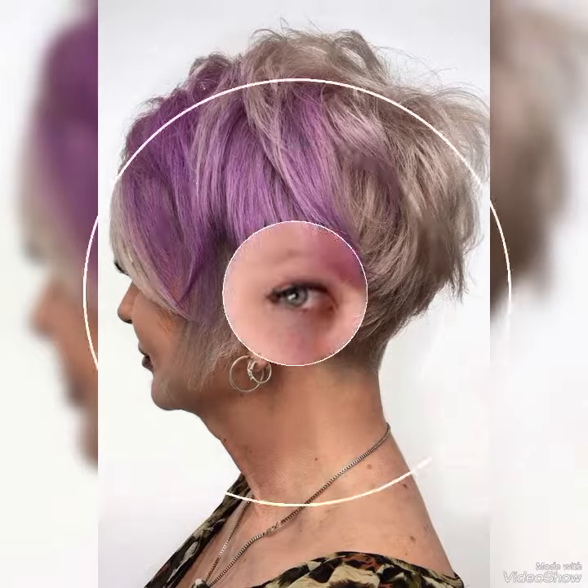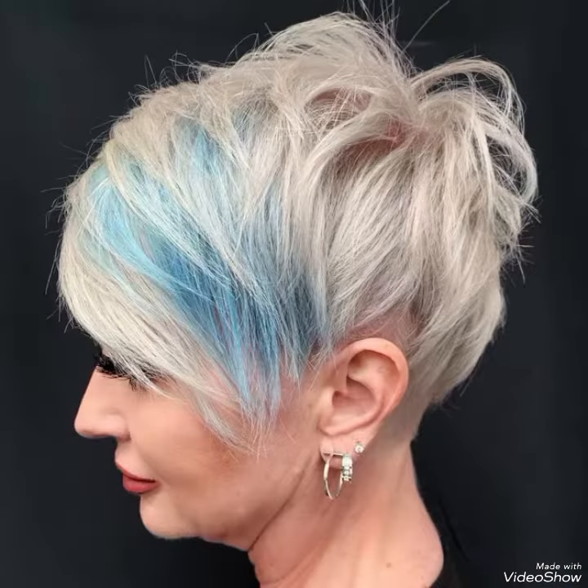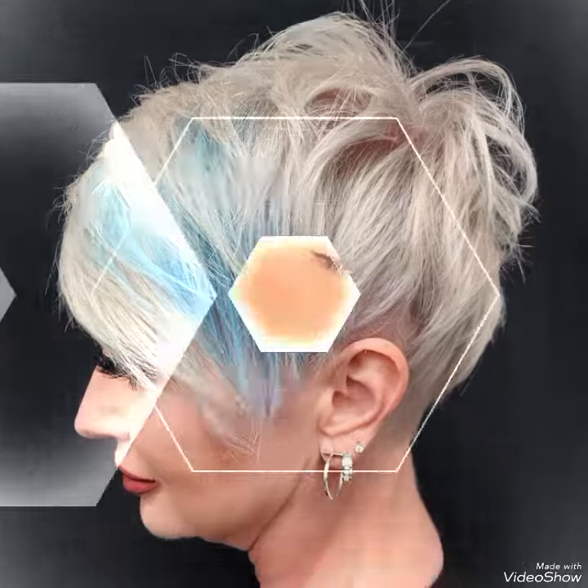With a pixie bob haircut, you can add texture and layers to your hair, creating a more dynamic and voluminous look.